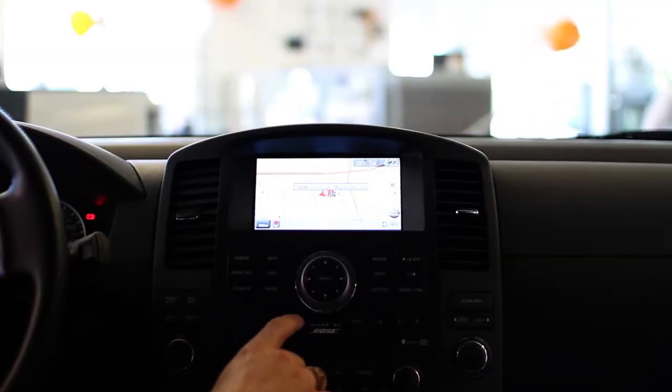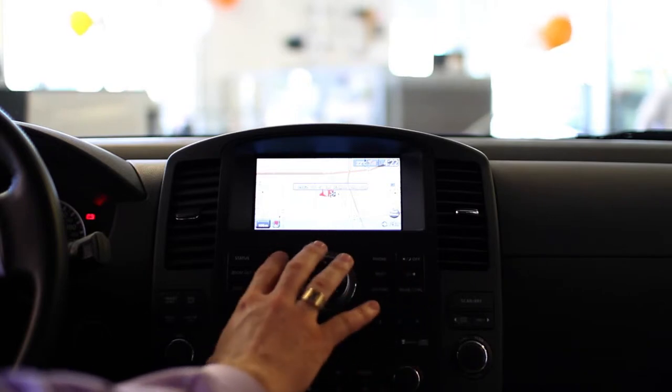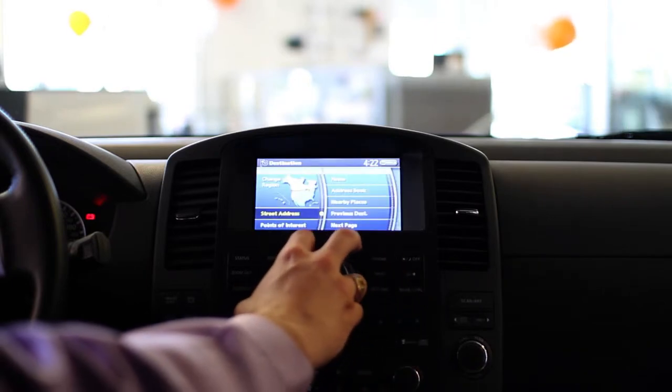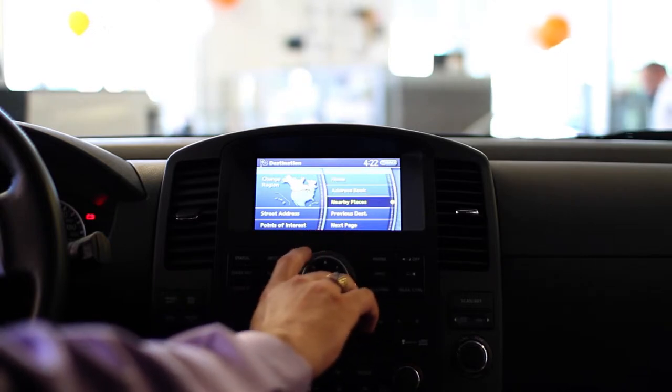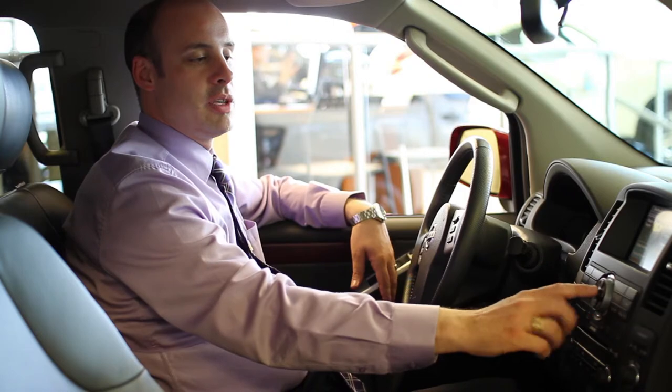Backing up, we can come back and get into destinations by hitting our destination button and going into our address book. We don't have anything programmed, but once you have something programmed you'll be able to use that.